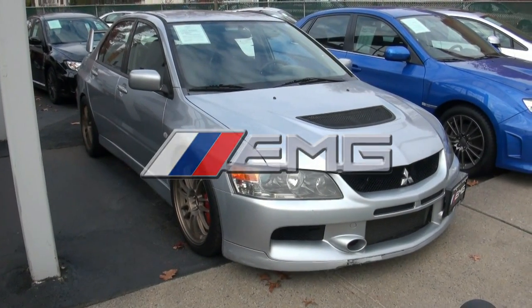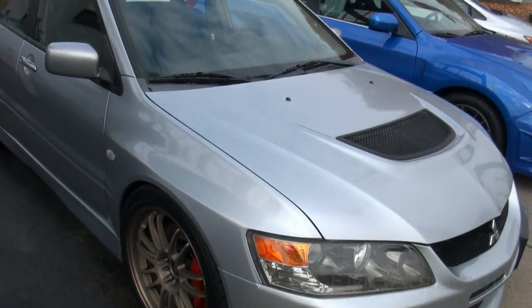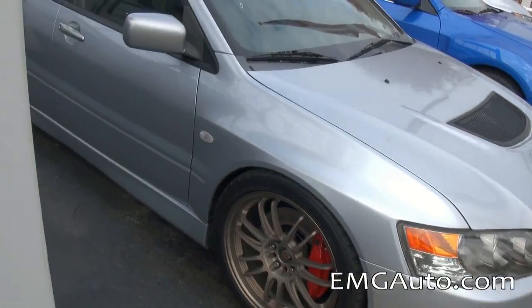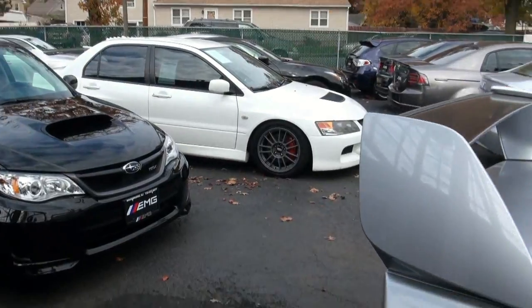2006 Mitsubishi Evolution MR Edition, stock number 4006. We've definitely sold a lot of these MRs over the years — if you look back at our YouTube you'll see that. It's just a fabulous car. If you're going to get one, this is the car. We also have another one here.